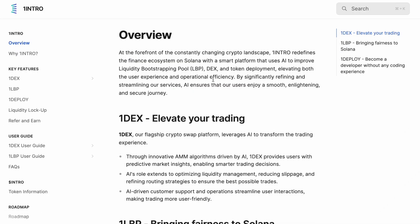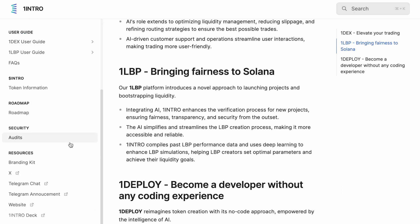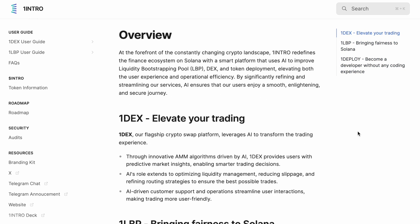As always, anything mentioned on this channel is not financial advice. Those of you who want to conduct your own research, I recommend going to docs.oneintro.com. This is where you can find all the relevant information about the way Intro works, the way they aim to take advantage of the current Solana ecosystem and really dominate in that spectrum. All the key features, roadmap, audits, etc. can be found there.